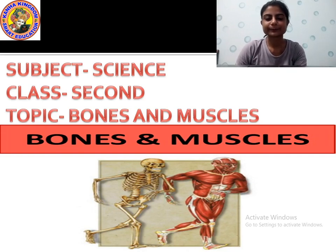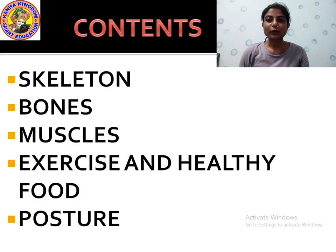Hello kids, good evening everyone. Here we are again with a new chapter of science — Bones and Muscles. This is your fifth chapter and today we will study about the bones and muscles of our body. The contents of this chapter are: skeleton, bones, muscles, exercise, healthy food, and posture.